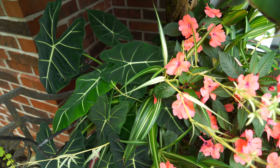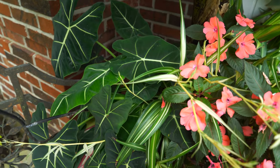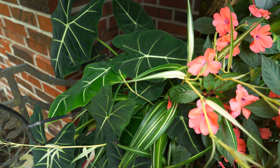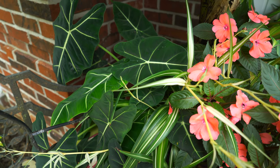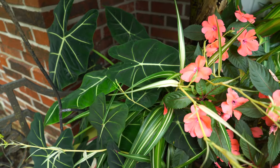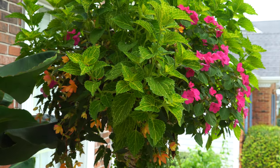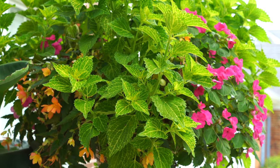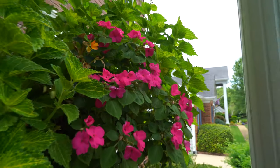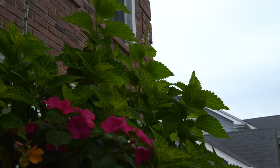These were tiny little things when I got them back in the springtime — probably late March or early April — in gallon-size pots, maybe six inches tall. These are now massive, just gigantic baskets. Sorry about the drip line in the way — that's the line running to my hanging baskets.